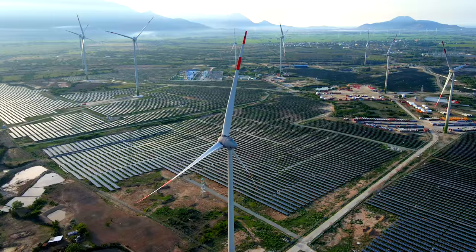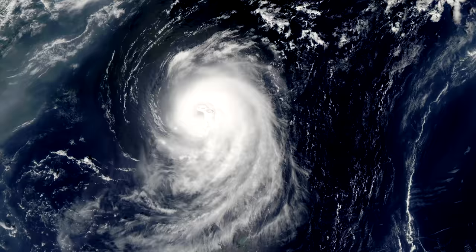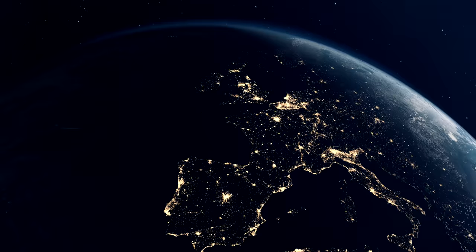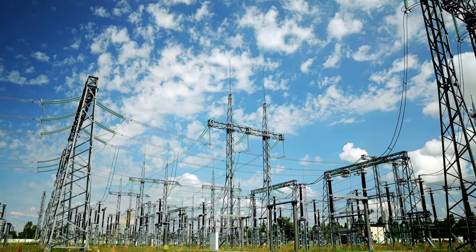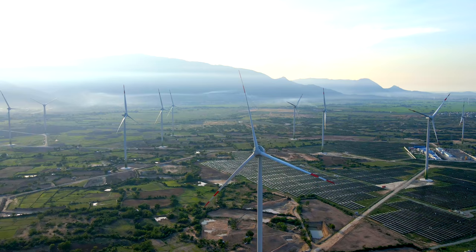Solar and wind energy adoption is growing, but they'll never be available 24-7. On top of that, climate change-induced extreme weather events like storms can cause several days of power outages. The booming demand for a more secure and cleaner energy supply is driving the need for storing surplus green energy, so that it can be fed back into the grid on a cloudy day or when the wind isn't blowing.